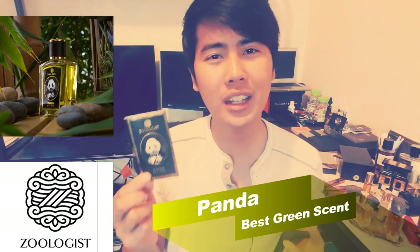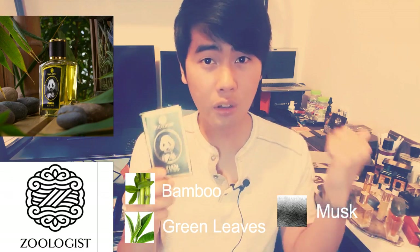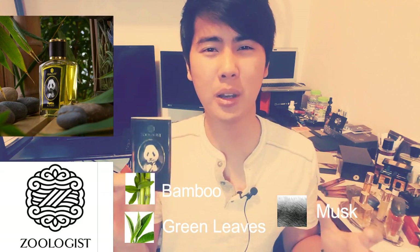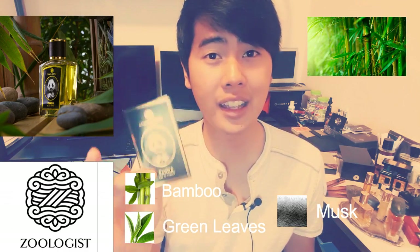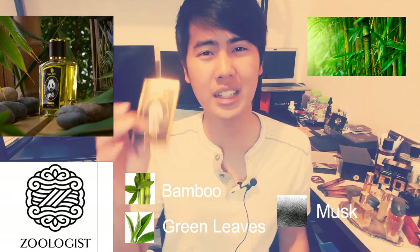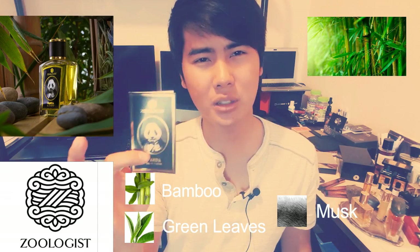The second one on my buy list is Panda. Panda is a really amazing green scent, and I'm normally not a fan of green scents at all — I'm really picky with them. But Panda really impressed me. This one smells like you're walking through a bamboo forest in China on a really humid day. It has a really nice damp quality. It's super green but not offensively so — it's a really nice tea-based green with a sandalwood background.